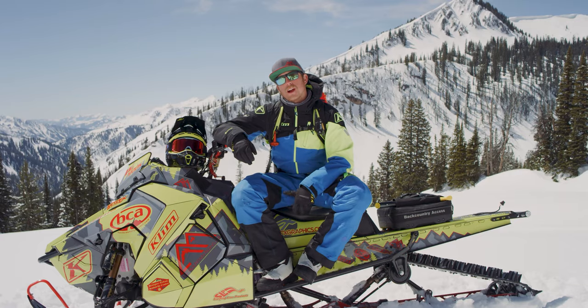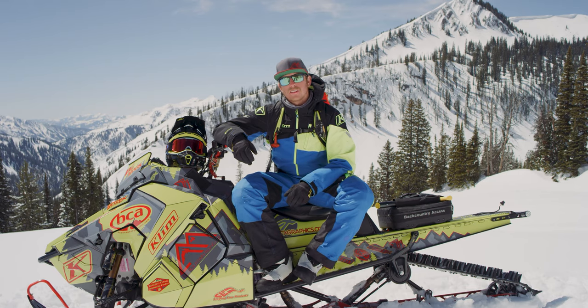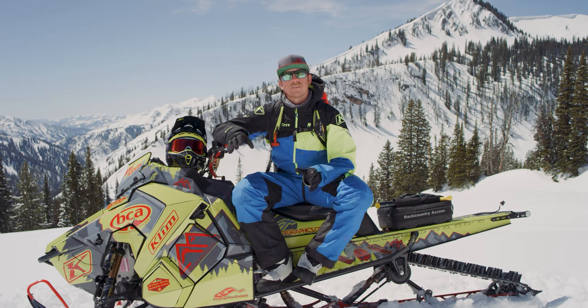When I'm actually out there riding, I'm paying attention to what the mountains are telling me. If I'm seeing natural avalanches, that's a really red flag sign of instability.